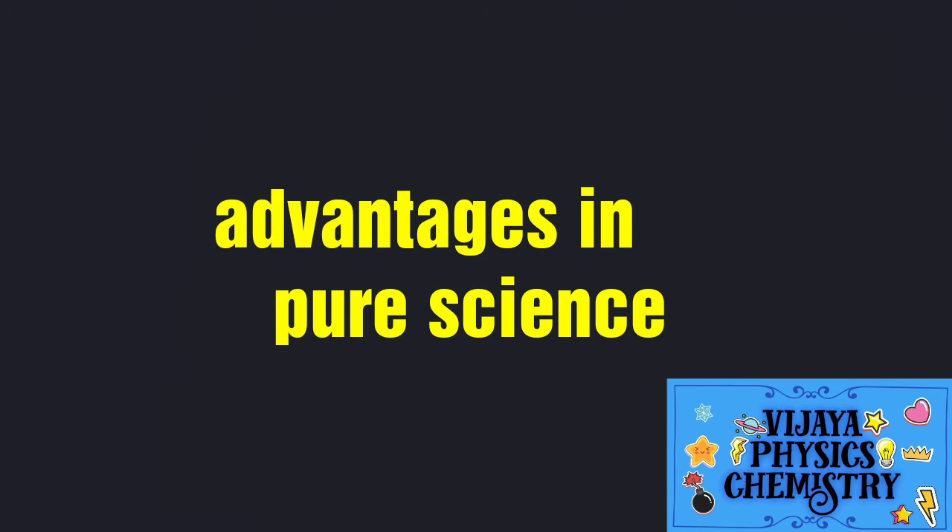In Pure Science, you can read it with 90 marks on the exam. The internal marks are 10, making a total of 100 marks.